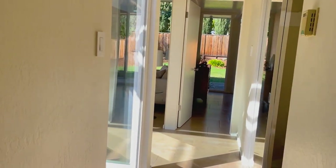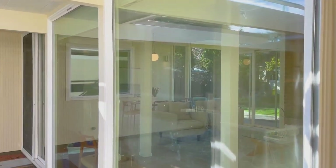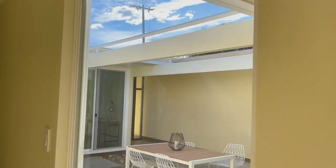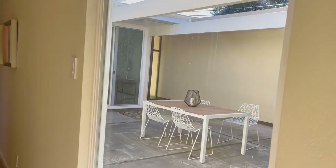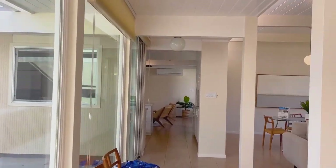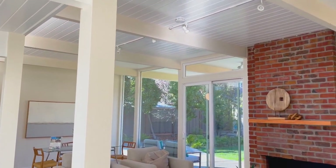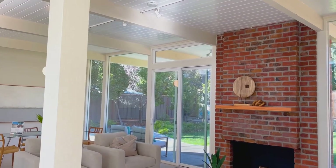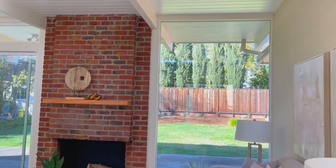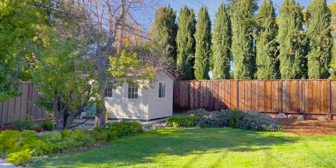Back down the hall, we have another full sheet of glass looking out to the courtyard. Literally, the whole house is bathed in natural light. Now let's cast our eyes outside and go out for a tour in the backyard.